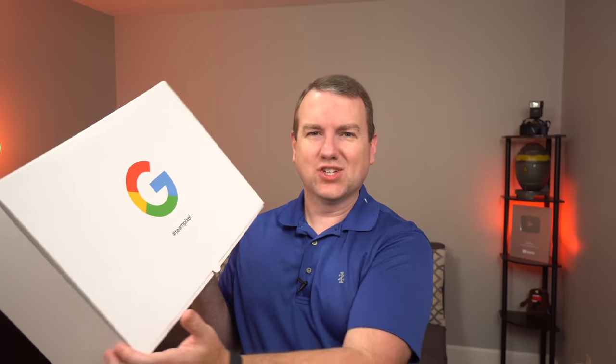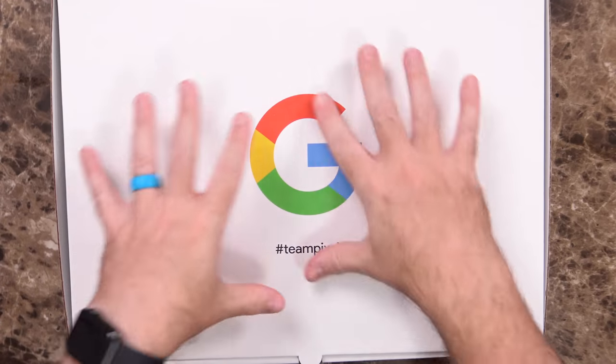But what showed up in my mailbox was apparently not just a Pixel 3 — it was a box, a gift from Google, a hashtag gift from Google. This looks a little bigger than a phone. They did say they were going to send a Pixel 3, but what else could be in all of that? So without any further ado, I'm going to go through the box and we'll see what's in here.